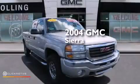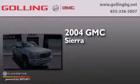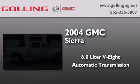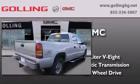This is a 2004 GMC Sierra. It has a 6.0 liter 8-cylinder engine, an automatic transmission, and the added safety and control of four-wheel drive.